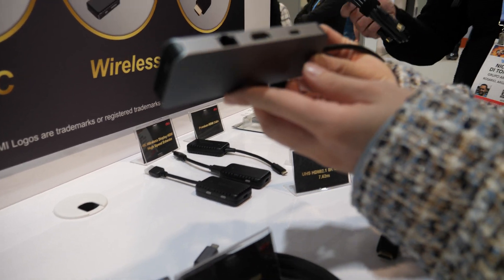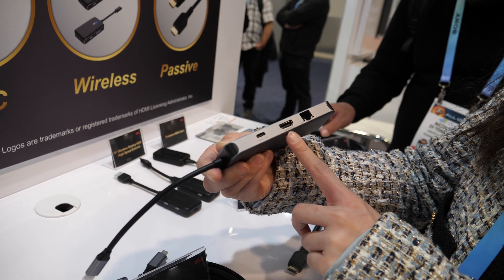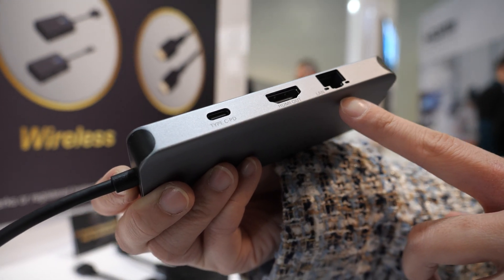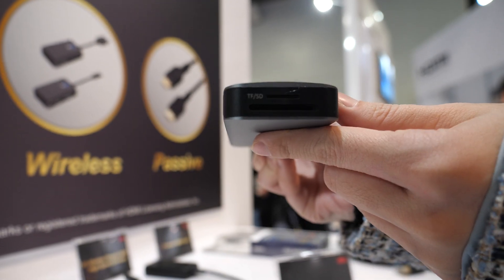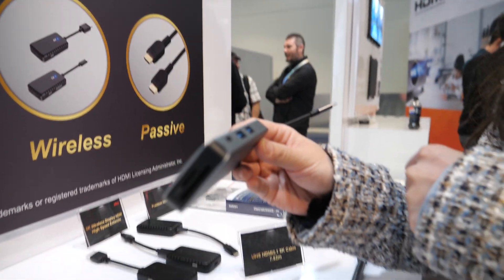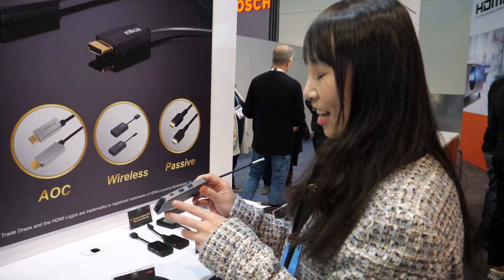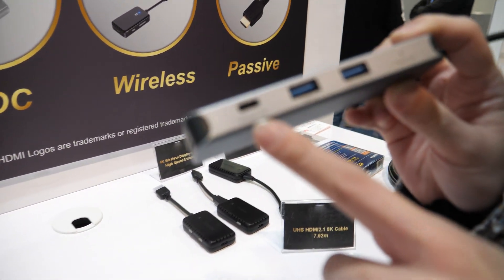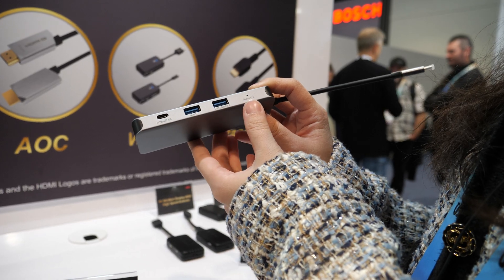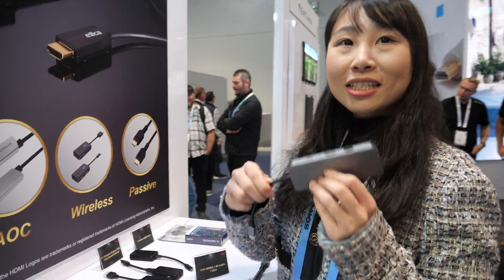It's a dongle — eight-in-one. We have Type-C PD for charging, HDMI for display, Ethernet, USB-A for data at 5 gigabit, and ESD guard. The chipset is proprietary — that's a secret. It's an 8.1 spec.